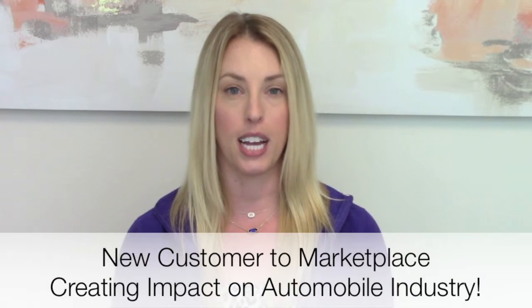Hi, this is Shannon with RT Tech. This Texas-based client is hiring a process engineer for their web team. This client is new to the marketplace, making a customer impact serving the automobile industry.